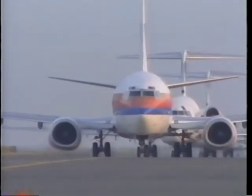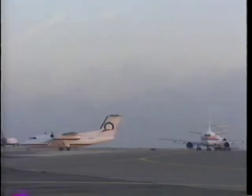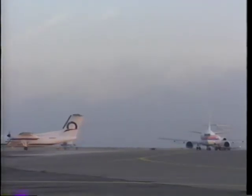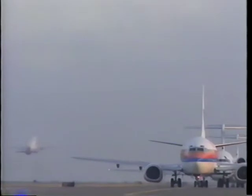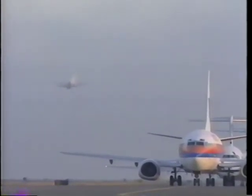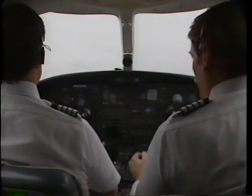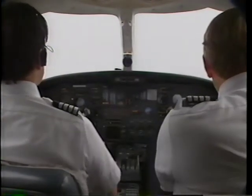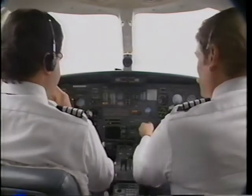Be alert for any critical takeoff situation which could lead to a vortex encounter. In takeoff situations, note the departing aircraft's rotation point and rotate prior to it. Be sure to evaluate aircraft performance and determine if it is possible. If necessary, or there is any doubt, delay the takeoff. After takeoff, continue your climb above and upwind of the larger aircraft's climb path until turning clear of its wake. Avoid any headings which will place you behind the preceding aircraft path.